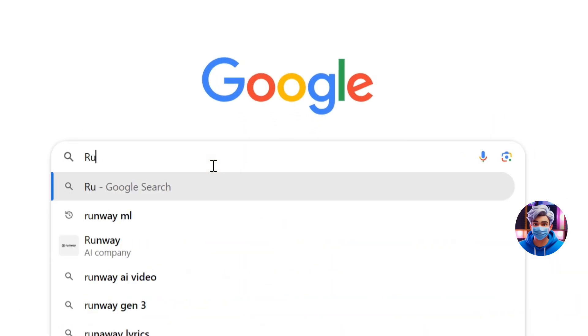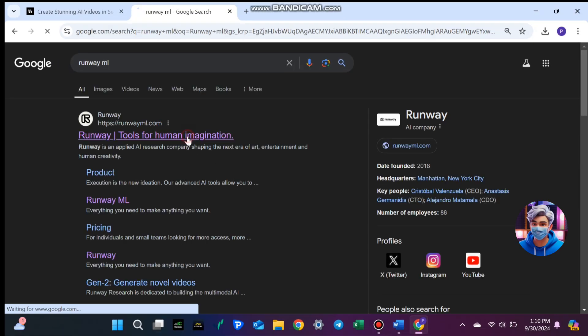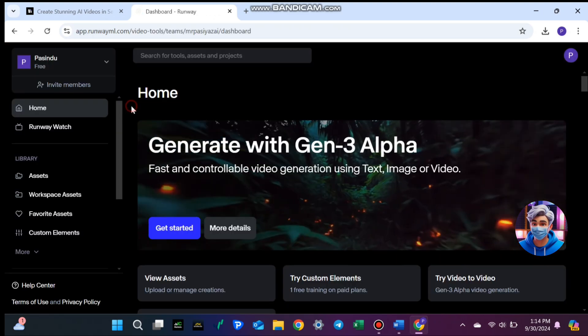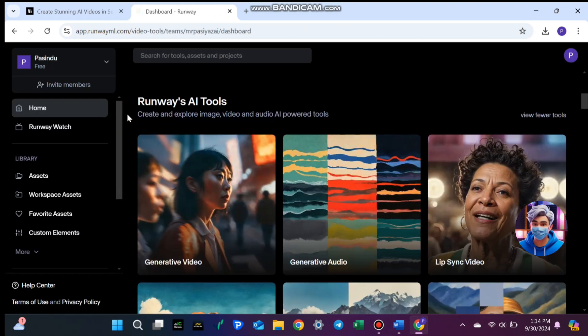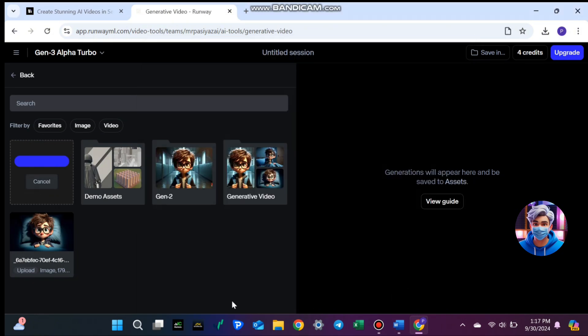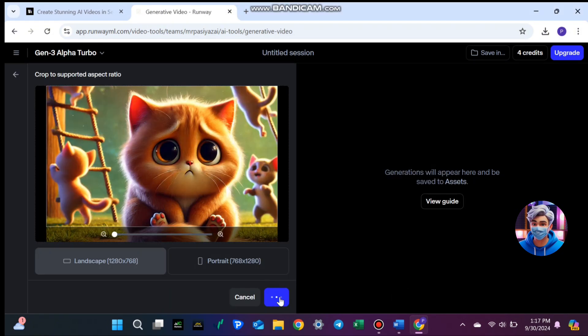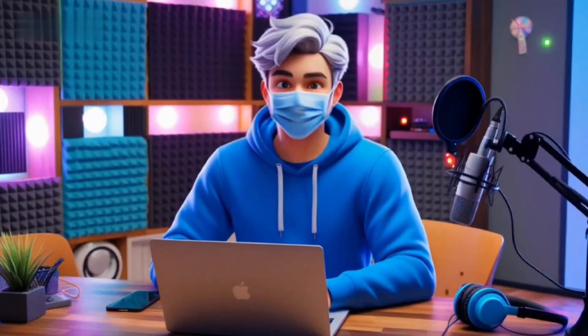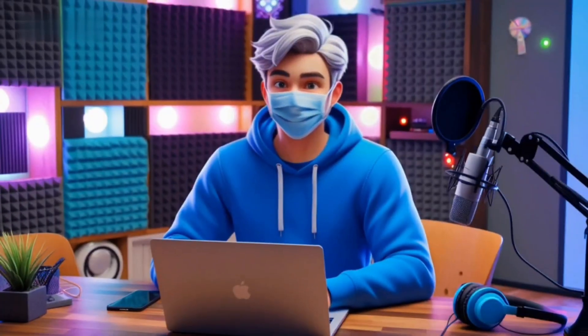Another popular tool is RunwayML. Go to RunwayML using the link in the description and sign up with your Google account. Once you're on the dashboard, click on Generative Video. Now, upload your image and write a description of the shot you want below it. Then choose how long you want the video to be and click Generate. In just a few clicks, you'll have a smooth, animated video.